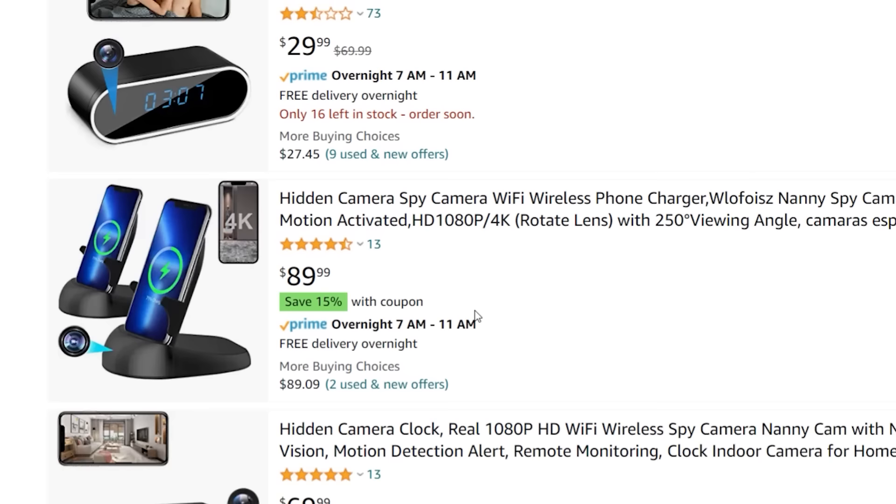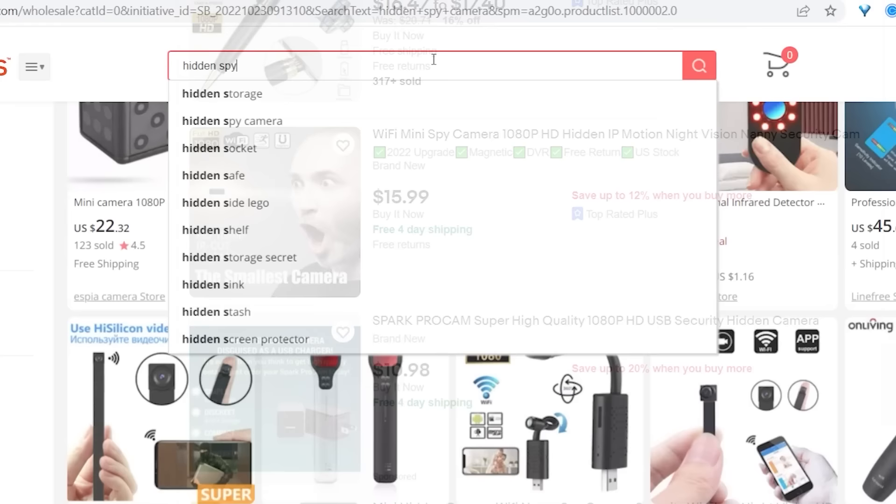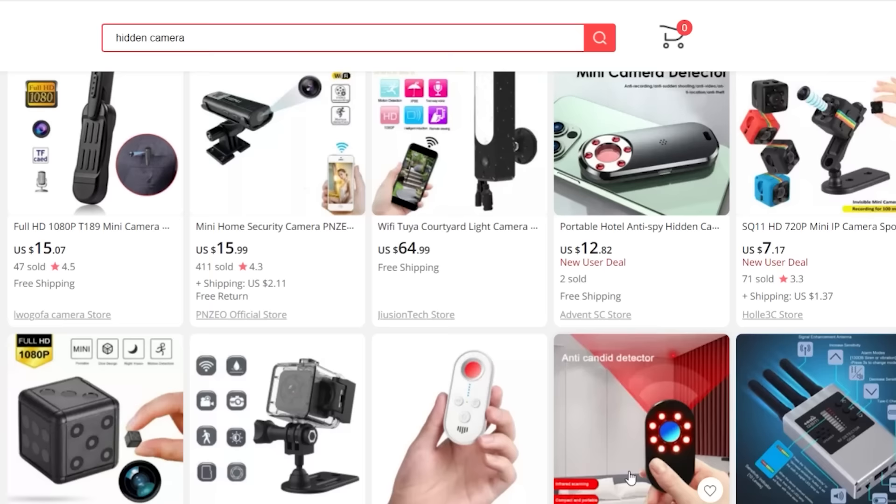Also head over to eBay and do the same search — hidden spy cameras — to see what gadgets are out there. My favorite is heading over to AliExpress and doing a search for hidden spy camera, and look how the autocomplete says 'for use in bathroom.' It's so popular that you've got to be really really wary. Spend a couple of bucks, get yourself the USB detector, and protect yourself.